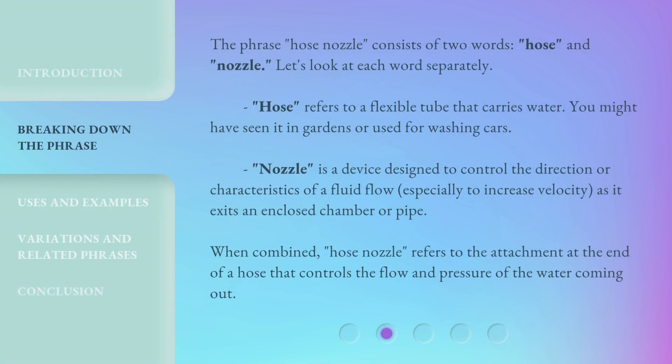The phrase 'hose nozzle' consists of two words: hose and nozzle. Let's look at each word separately. Hose refers to a flexible tube that carries water — you might have seen it in gardens or used for washing cars. Nozzle is a device designed to control the direction or characteristics of a fluid flow, especially to increase velocity as it exits an enclosed chamber or pipe.